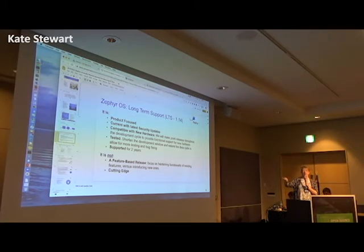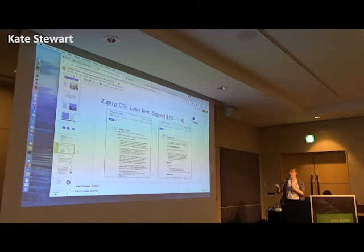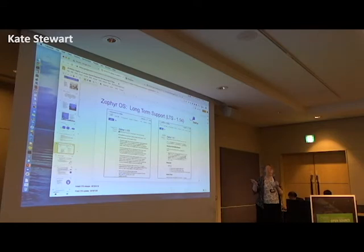We are focused on putting security updates into it as well as making sure it's compatible with new hardware, and the team has committed to supporting it for two years. It's not feature-based and it's not the cutting edge — cutting edge is going into the 2.1 frame. We released 1.14 in April, and we've released our first update to that LTS which includes CVE fixes, keeping the security up to date.